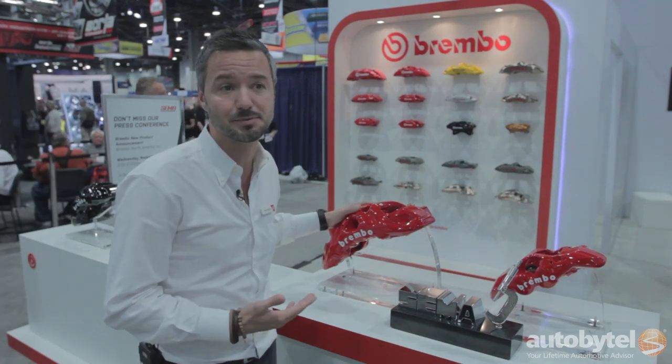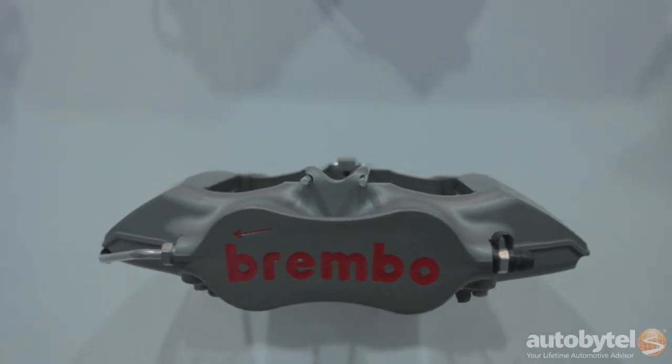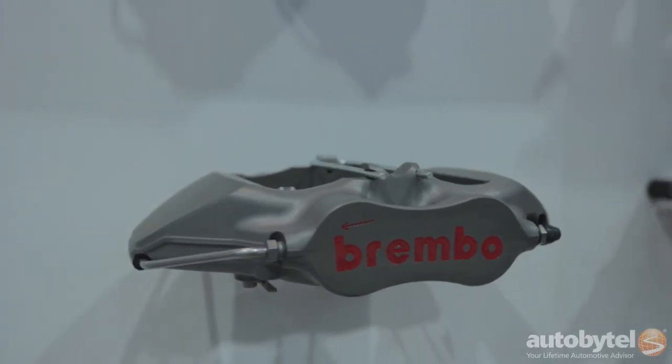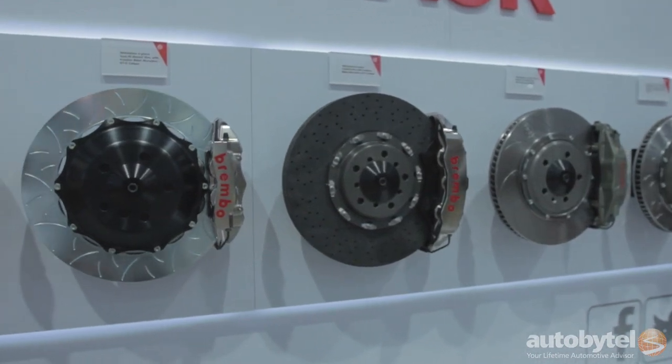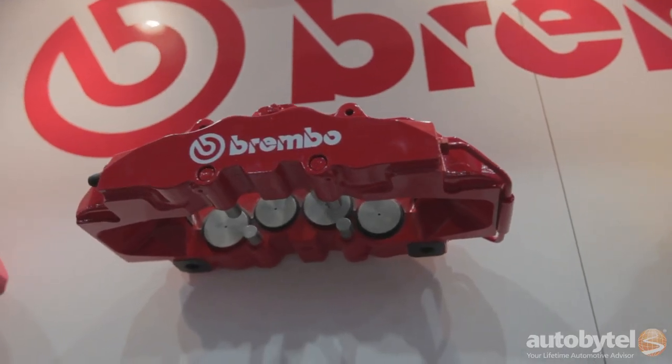This kind of solution is something that has been developed by Brembo in the racing field. We actually use it on GT and rally cars, and we are introducing it for the first time on original equipment high performance applications.